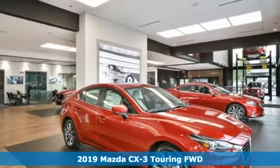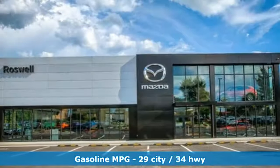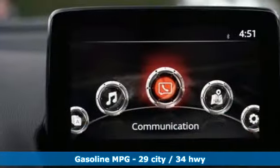It's well equipped with the features you need: automatic transmission, front heated bucket seats, streaming audio, manual tilting steering column, and power heated mirrors.